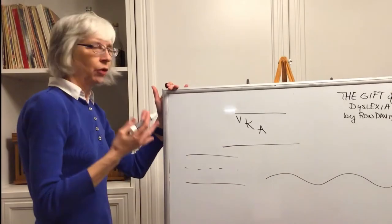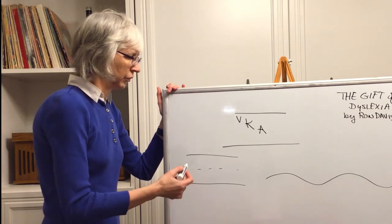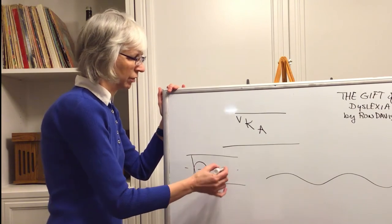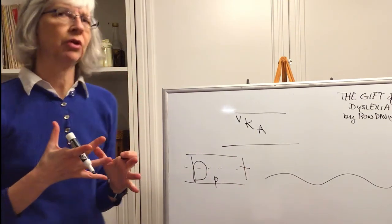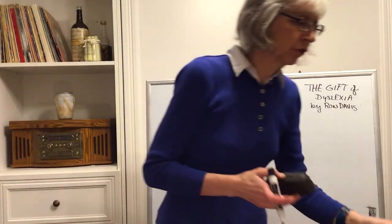They also don't perceive the sizing of their letters correctly. You'll have a child who makes a large letter and then a small letter, and their spacing is very odd — because their visual perception is off.